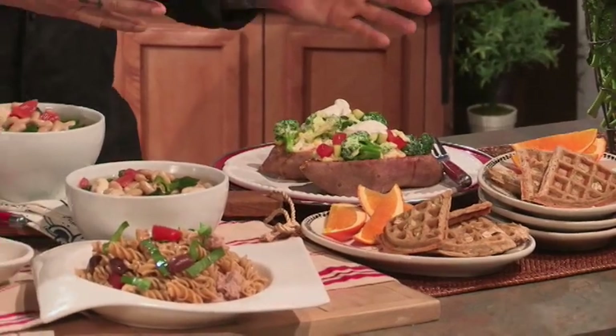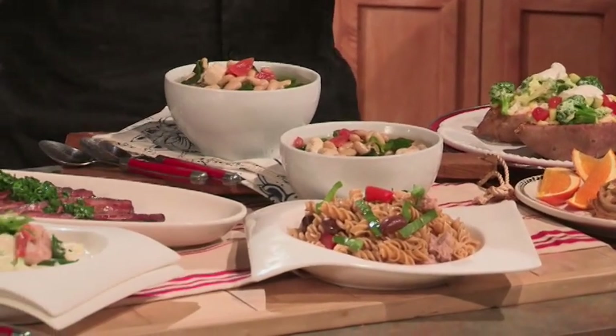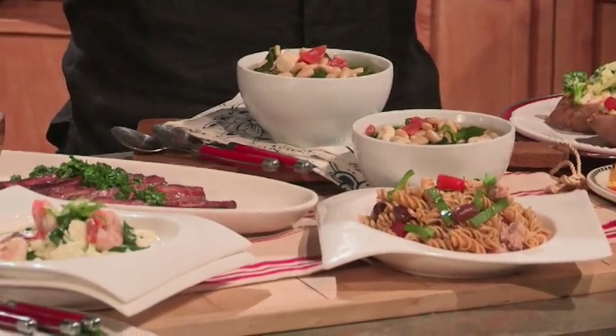I've given you your breakfast choices, your lunch choices, your dinner choices, and your snacks — and they all have your macronutrients that you need: protein, fat, and carbs.